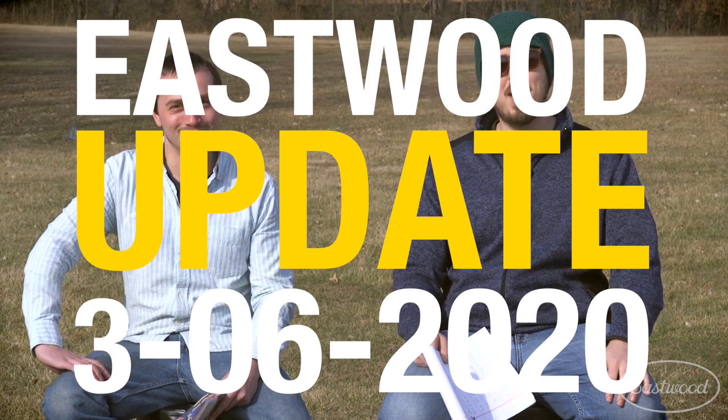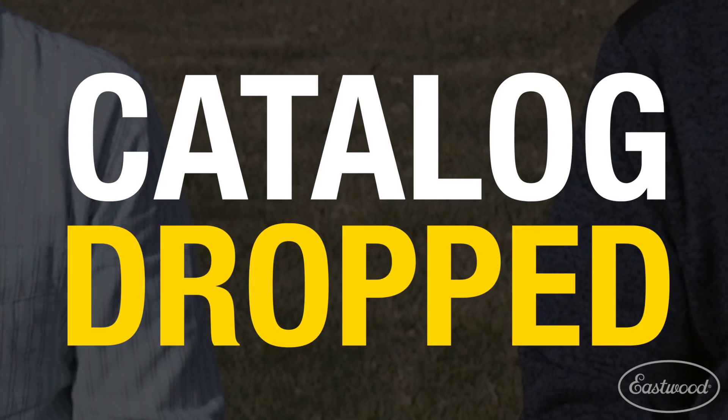Let's get to this week's Eastwood Update. Alright guys, so this week here at Eastwood we had our catalog drop. This is the April catalog and it officially launches paint season. Sun's out, we're outside. Now's the time to start finishing that car up and getting it ready for the show season.